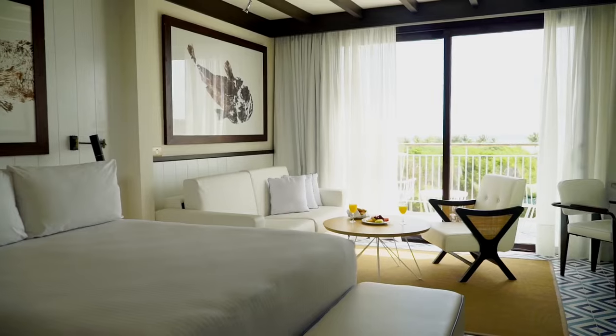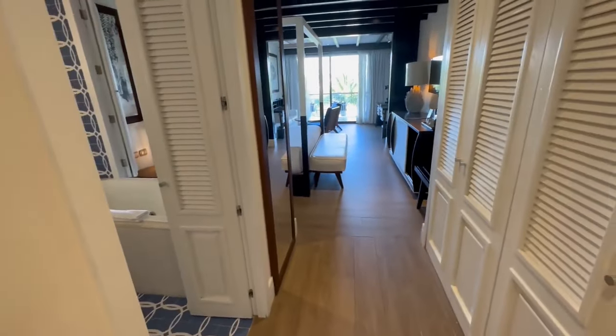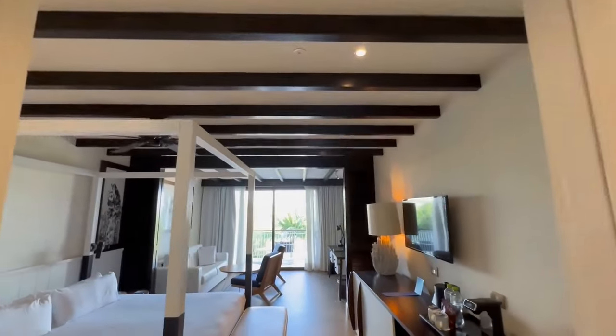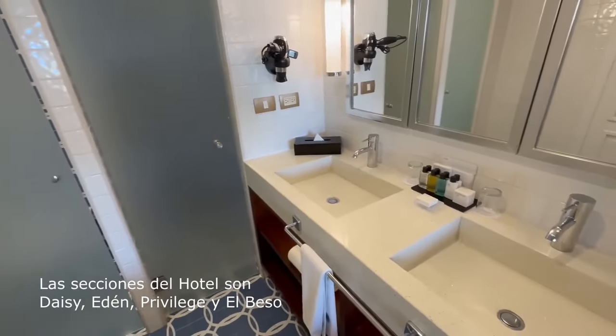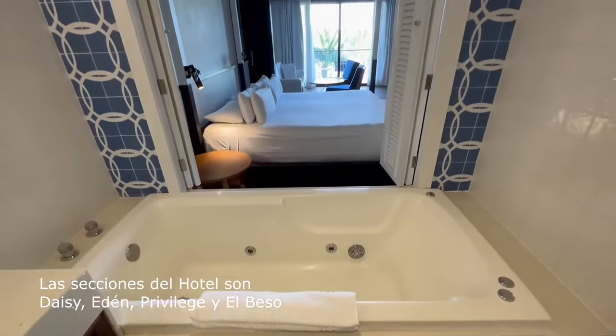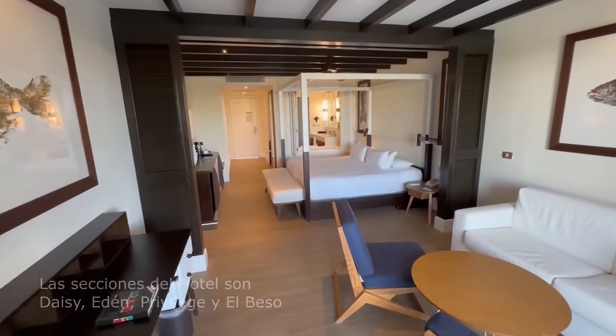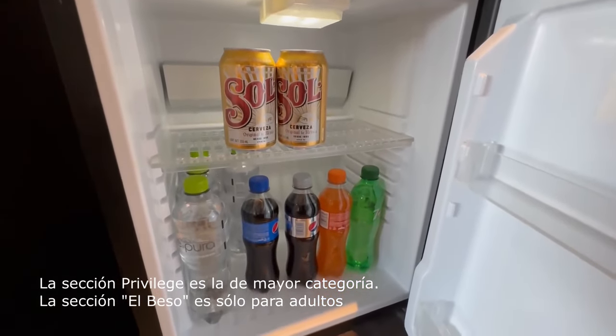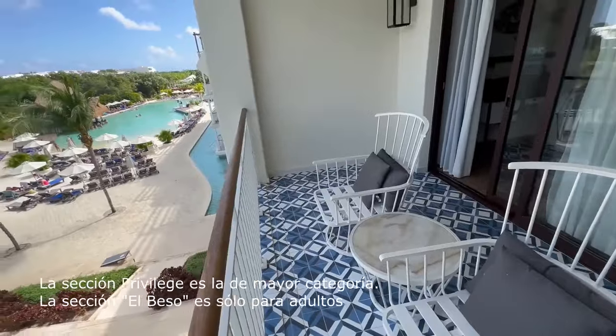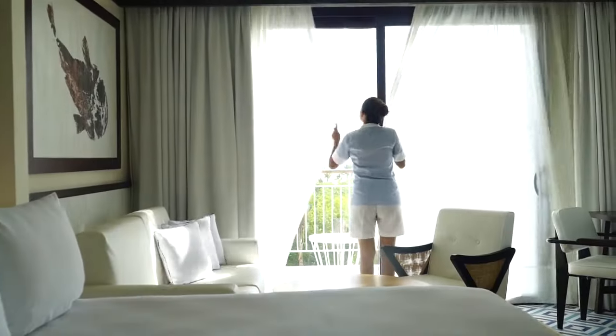En cuanto a las habitaciones, este hotel dispone de gran variedad de opciones desde suites familiares hasta habitaciones de lujo, que están divididas en cuatro secciones: Daisy, Eden, Privilege y El Beso. Las modernas habitaciones están equipadas con todas las comodidades para garantizar el máximo bienestar de sus huéspedes.